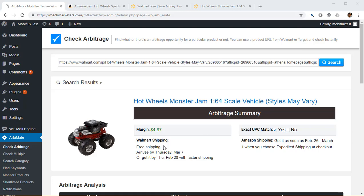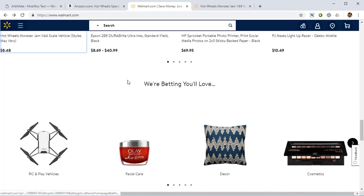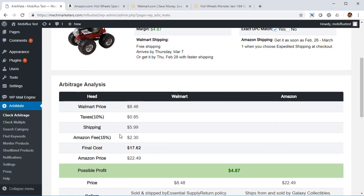It's very easy to do with RB Mate. All you need to do is go into Walmart, scroll through the products you want, copy the URL over to RB Mate, check arbitrage, paste it, click on search, and RB Mate is going to show you exactly how much money you can make. It's going to take every expense into account — including taxes, shipping, whatever you're liable to pay to Walmart and to Amazon — and tell you exactly how much you can make.